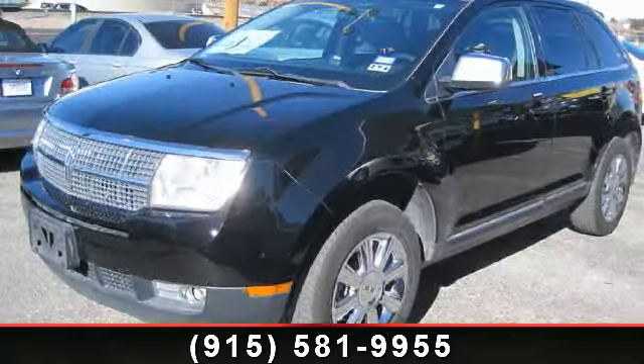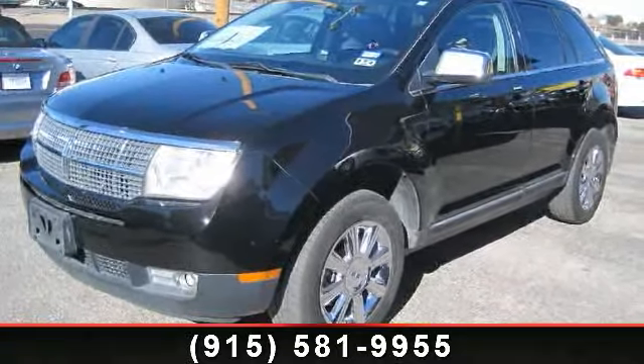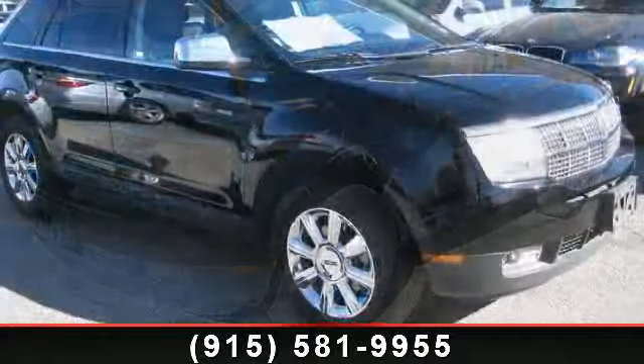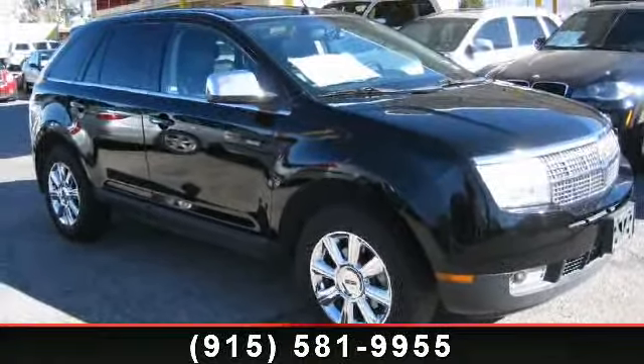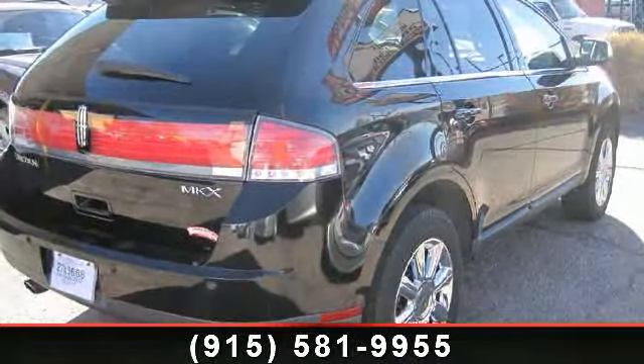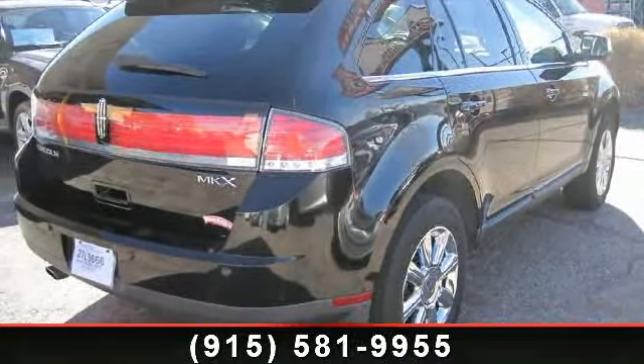Arrive in style with this 2007 Lincoln MKX. If you are looking for a first-class ride, you have found it. This vehicle comes with a reliable six-cylinder engine connected to a smooth shifting automatic transmission.